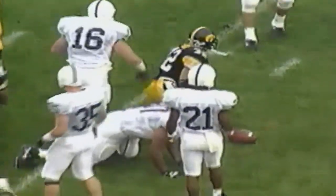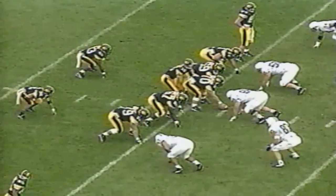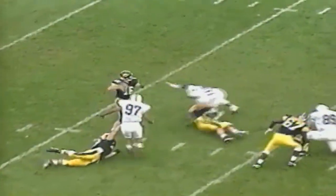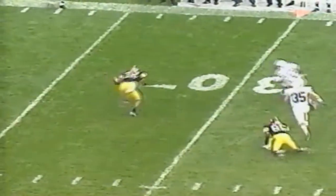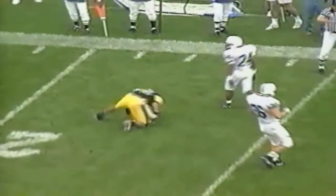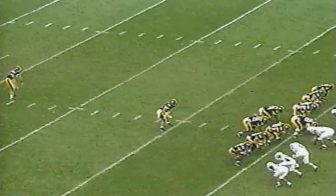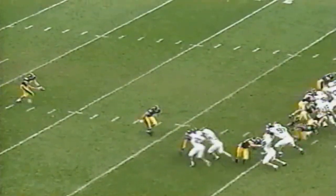First and ten. Paul Burmeister gives off to Ryan Terry and he only gains one before he's knocked down by Gelheiser. Moving to third and nine, Burmeister wants to throw, ball to the left flat — it is incomplete, intended for Terry. That brings up a fourth down. Brian Hurley to punt.